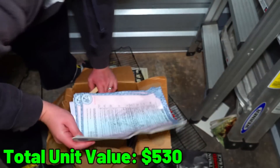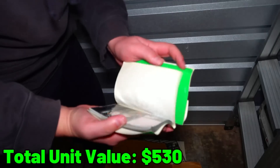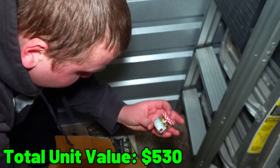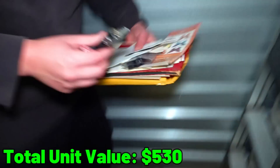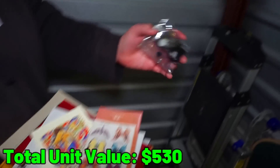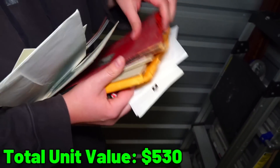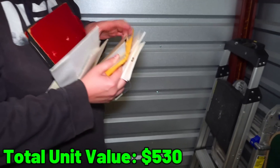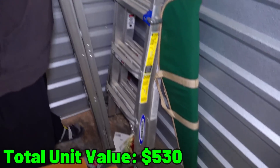What else is in here? This is a vehicle title. More photo albums. What's that glass jar at the bottom? This is all military pins. I'm going to pull this all out - these are all kinds of envelopes and stuff we'll go through. Look at the age of this snapshot. These are some really old pictures. Lots of personalized stuff, but we're going to make sure they get it back.